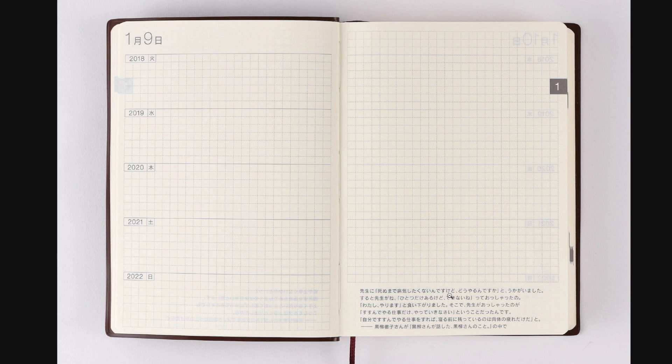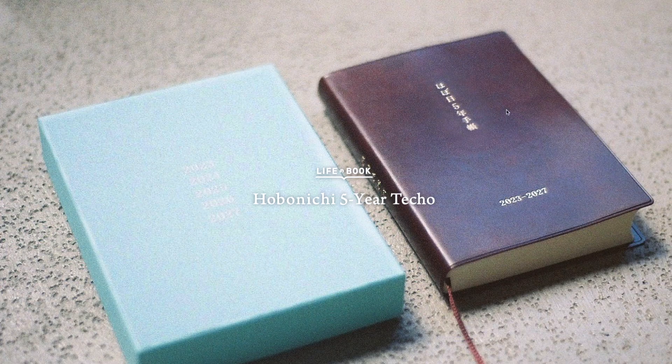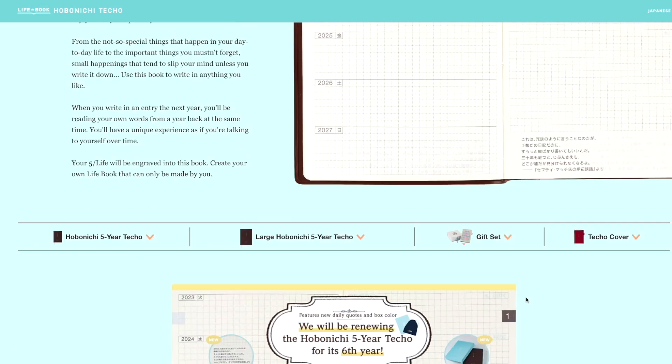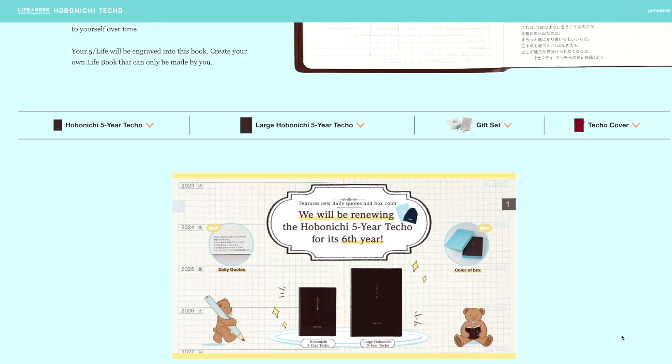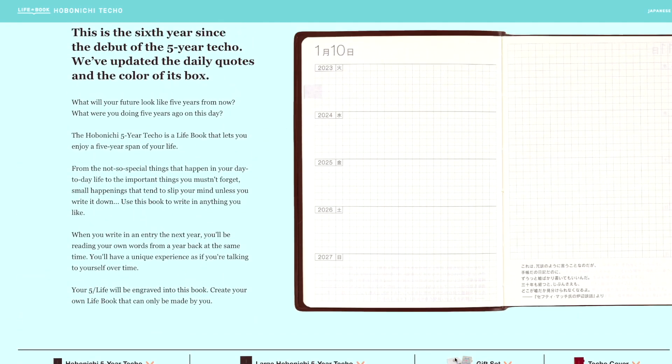And of course there is also the price aspect — this is pretty expensive. So maybe I could find something that works better for me, because I really don't need this other page. Now you can also buy the Hobonichi five-year Techo in A5 size, but I would prefer something smaller than A5. I think that's already a huge size. I have the A6 now and that is space enough to write every day.